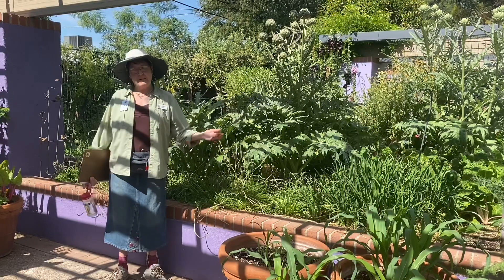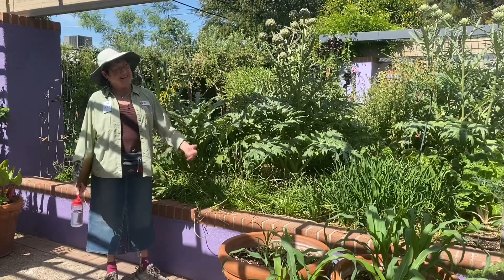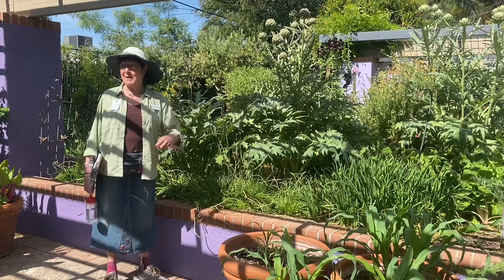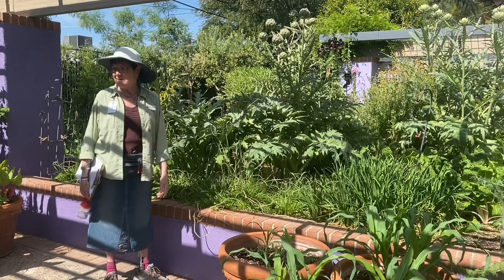I'm not a gardener at all. I'm a terrible gardener but I'm a good cook, so I like this garden a lot. I look at this and say if they can grow it, my husband can grow it and then I can cook it. So it's one of the more fun gardens.